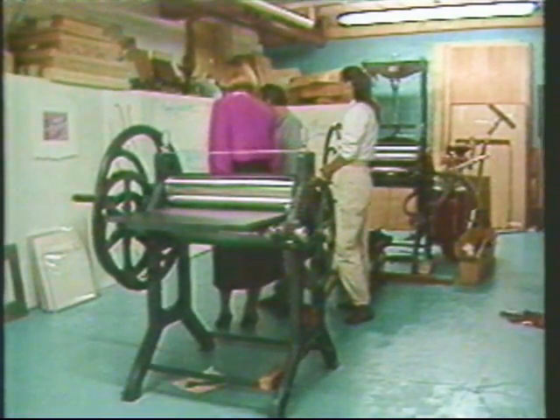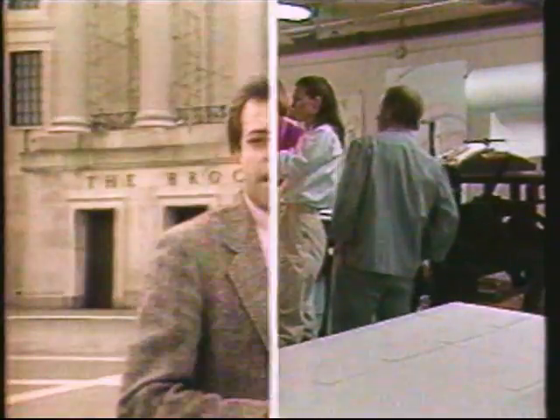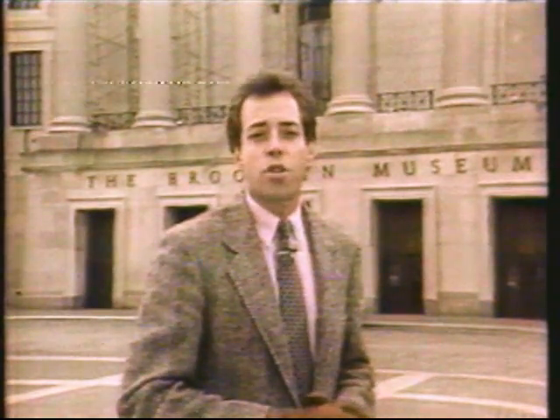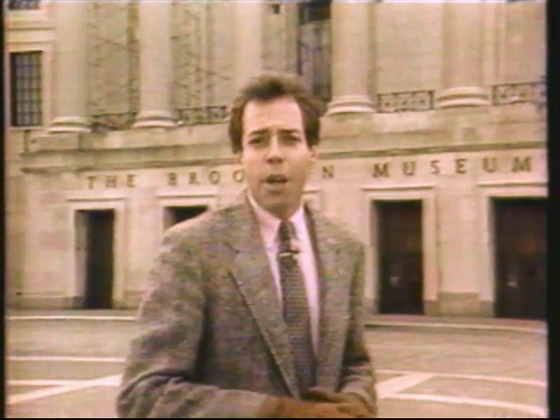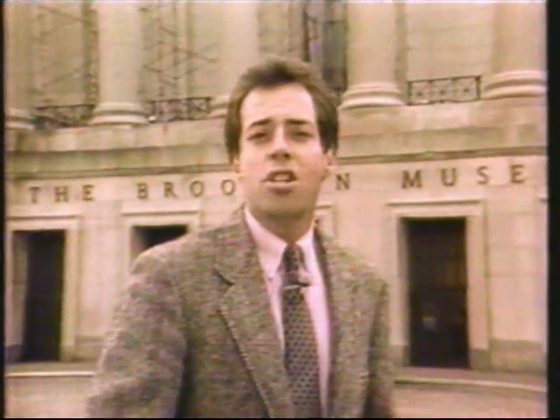The couple has brought a renewed respect to the art of printmaking. And because prints are multiples, it's especially exciting for them to have their works displayed not only here in Seattle, but in New York as well. Kathy, it's a long way from a studio in Seattle to Brooklyn, New York. But here at the Brooklyn Museum, we found a little bit of Seattle in the nation's most prestigious showing of printmakers.